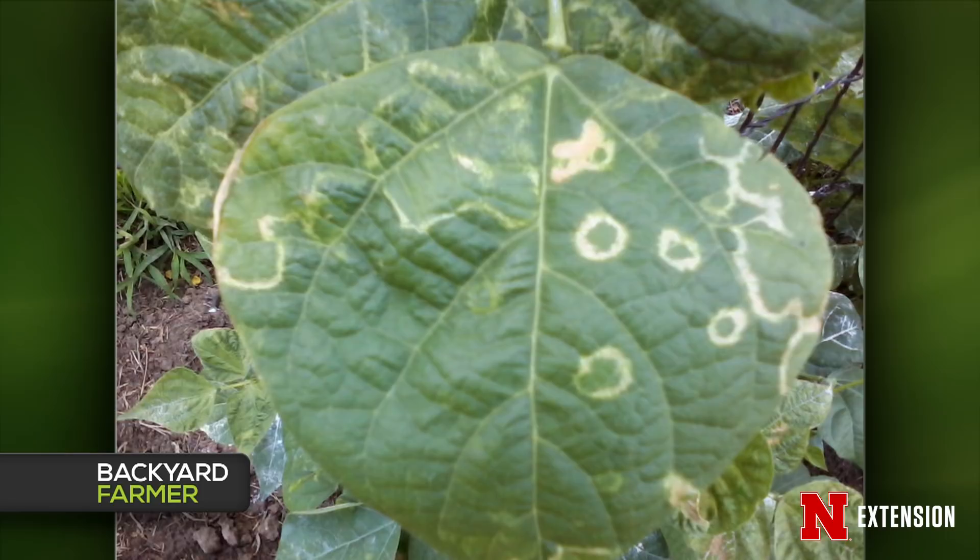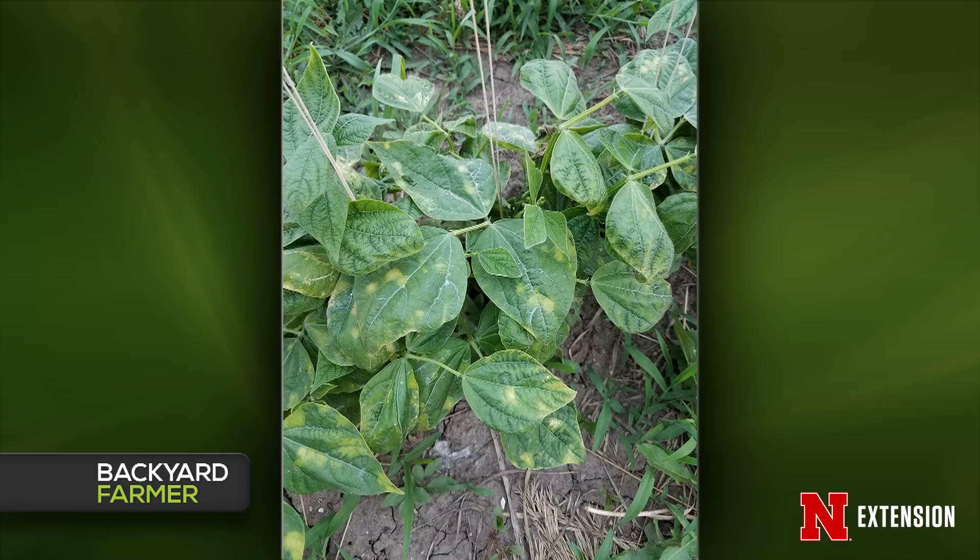Kyle has three bean questions. The first is a picture of some concerning bean foliage. That could be a few things — I'd be curious to see what the entire bean patch looks like. If watering overhead, water sitting on the leaves could cause some deformity. There are also ring spot viruses that beans can get, and if you start to see that fairly commonly — especially on new growth — you may want to start removing those plants.